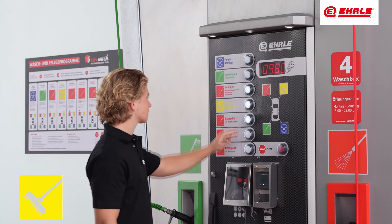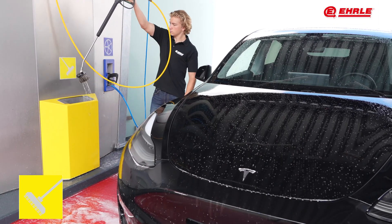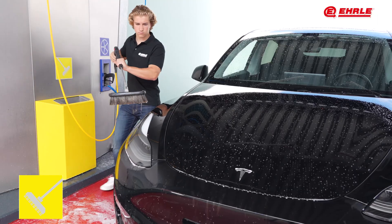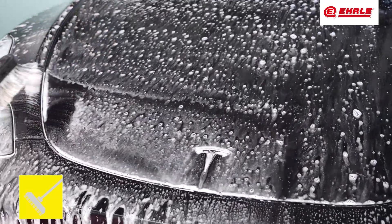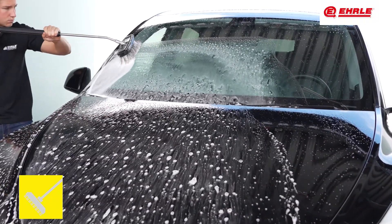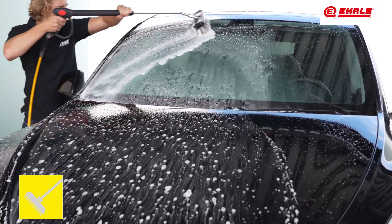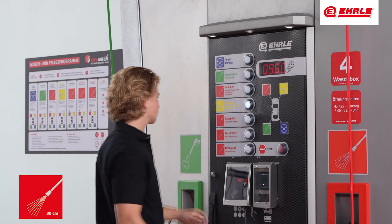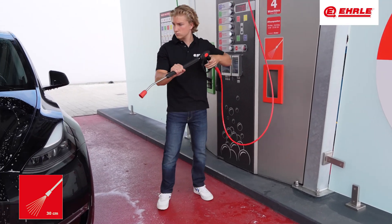An integrated air injector in the foam brush creates a fine poured cleaning foam layer that removes even stubborn dirt. The rinse program then uses clear water to remove the remaining dirt and prepares the vehicle for paint care.